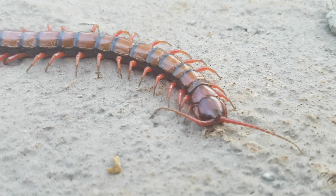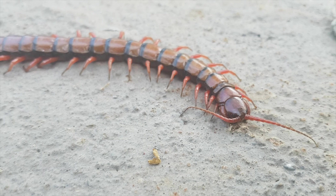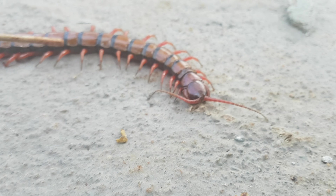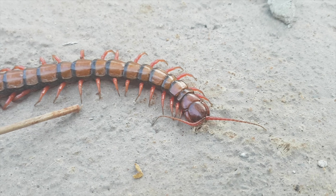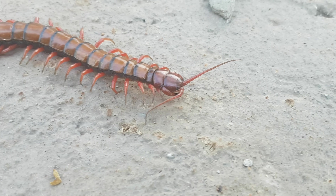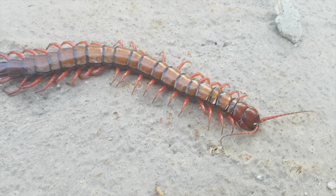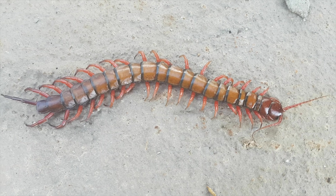In temperate areas, egg laying occurs in spring and summer, but in subtropical and tropical areas, little seasonality to centipede breeding is apparent. Centipedes are predominantly generalist predators, which means they have adapted to eat a variety of different available prey.